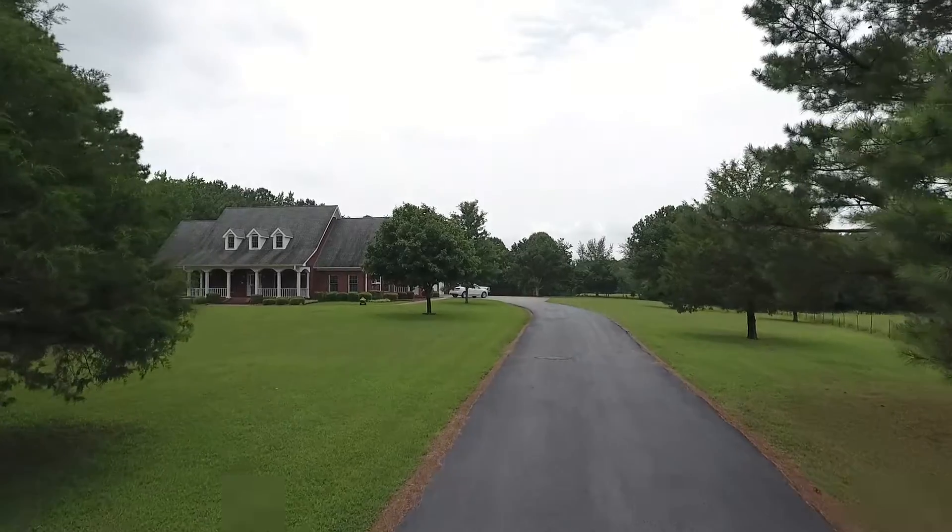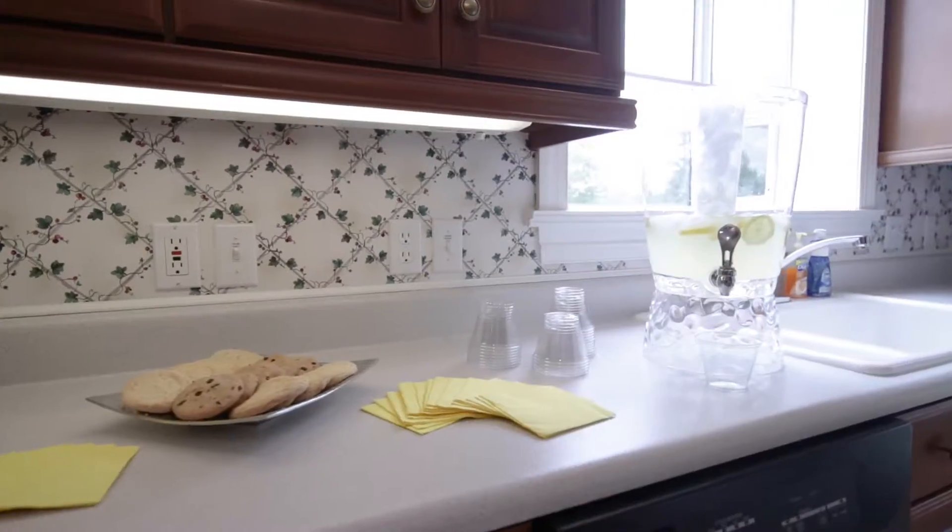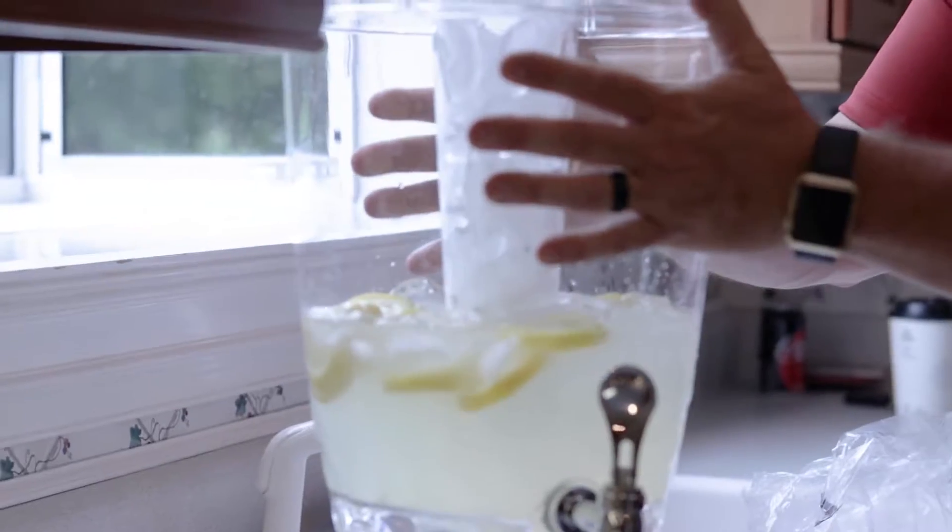Hey everyone, we're out here at our open house located at 300 County Road 321 in Florence — it's just north of St. Florence. We've got cookies and freshly squeezed lemonade with fresh lemons. Hey guys, Josh Rumble, Josh Rumble Team, Capstone Realty here.